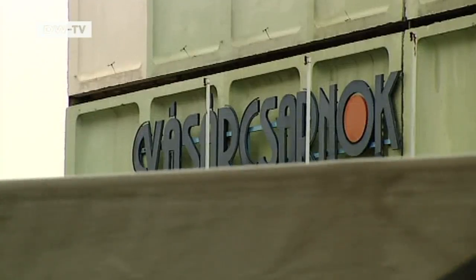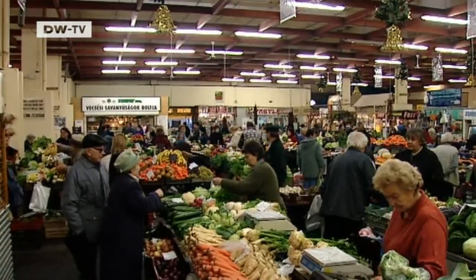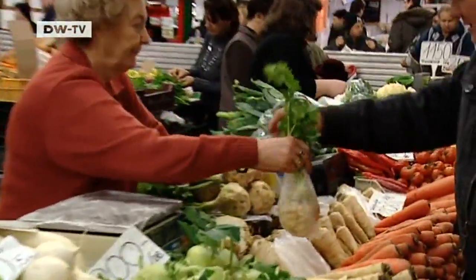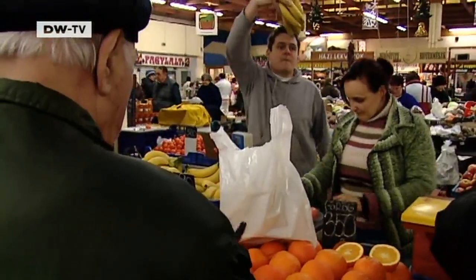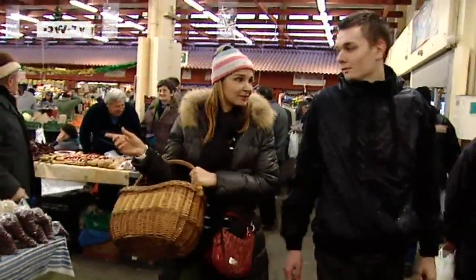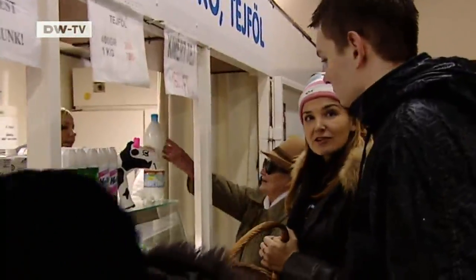The indoor market is a popular meeting place. It boasts both Hungarian and imported products, and fresh fruit and vegetables are in plentiful supply. Jeanette Cora, who runs a restaurant in the old part of the city, is a regular visitor to the market.